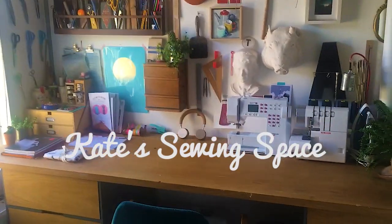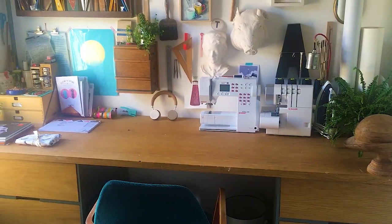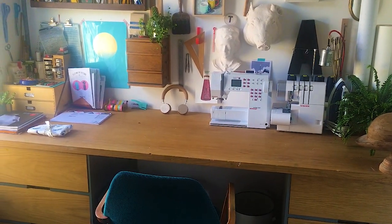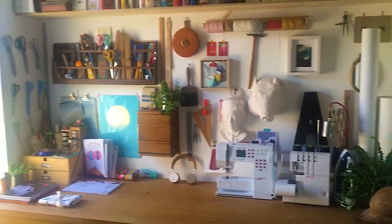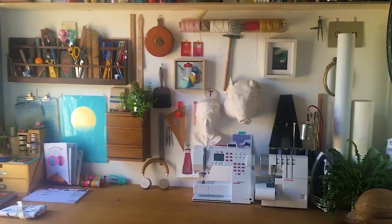So here we are, this is my office come sewing room. I work from home so I spend quite a lot of time in here — I do my day job in here, it's usually my laptop, and then when I get a chance I can do a little bit of sneaky sewing. We've got lots and lots of stuff on the wall; it's quite chaotic actually now I'm looking at it through here, but that's just the way I roll I think.